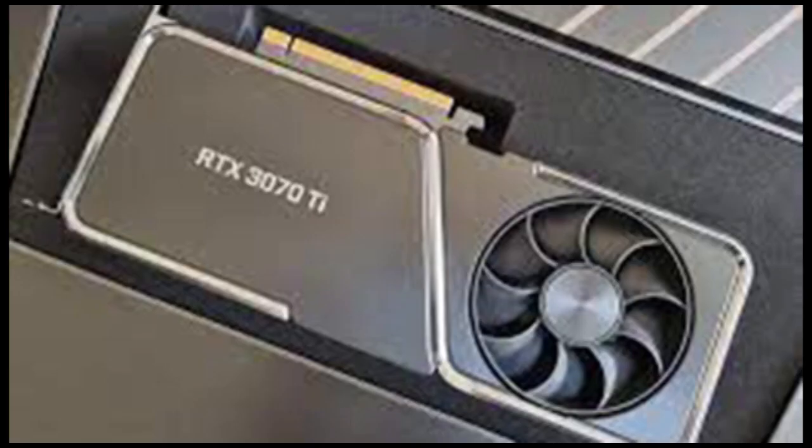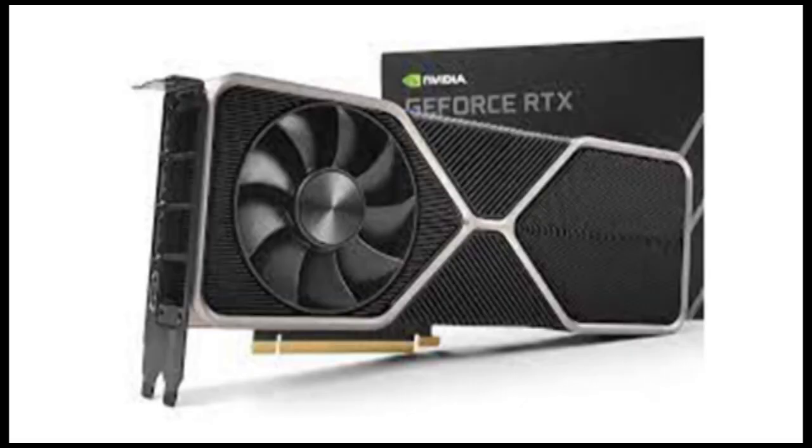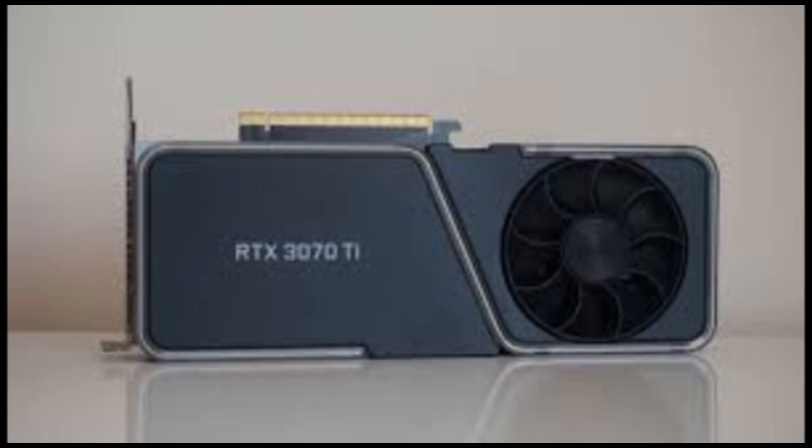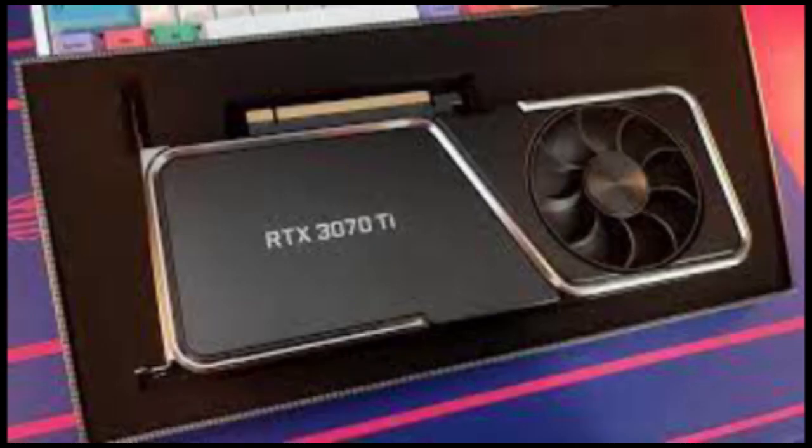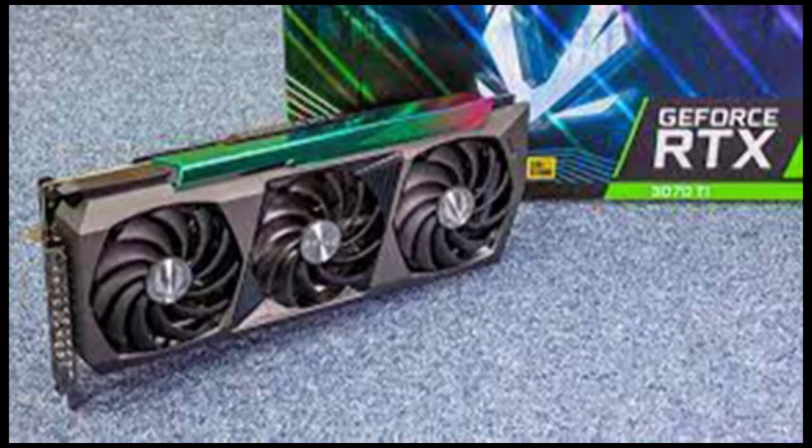So really, who knows how much NVIDIA's new mid-range GPU, the RTX 3070 Ti, is actually going to sell for. The company says its retail price is $599, so that's what we'll run with for now. The real question is: is it really worth a $100 price increase over the 3070, especially when the far more capable RTX 3080 is listed at $699?